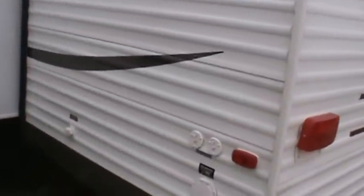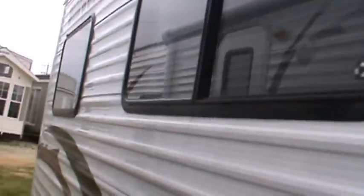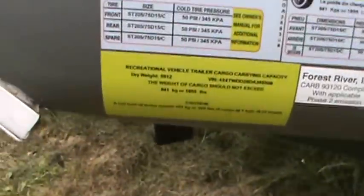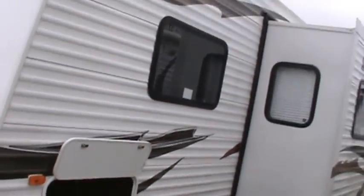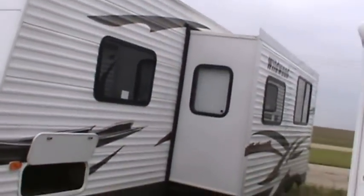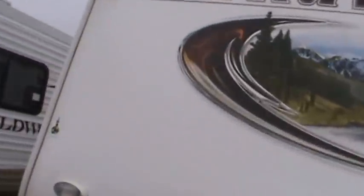Moving around, you'll see that it has one slide out. It does have park cable and satellite connection. It's a 30-amp cord. There's the other stabilizer jack, and the unloaded vehicle weight of this is 5,912 pounds, so it is half ton towable. It's actually one of our better sellers.